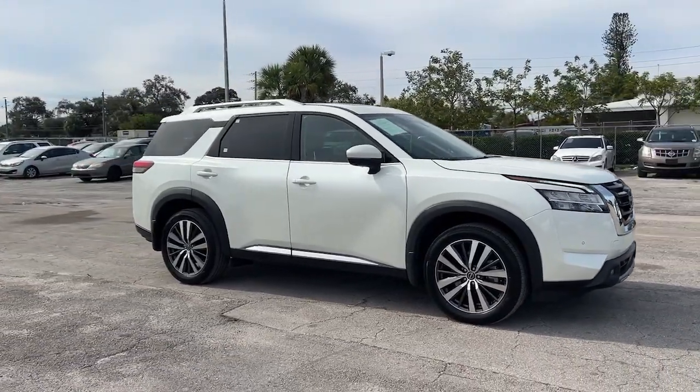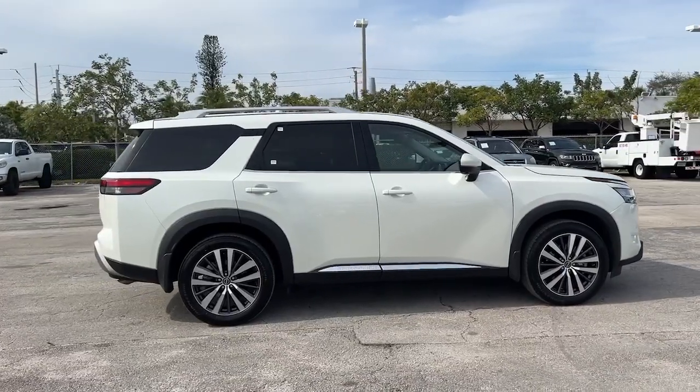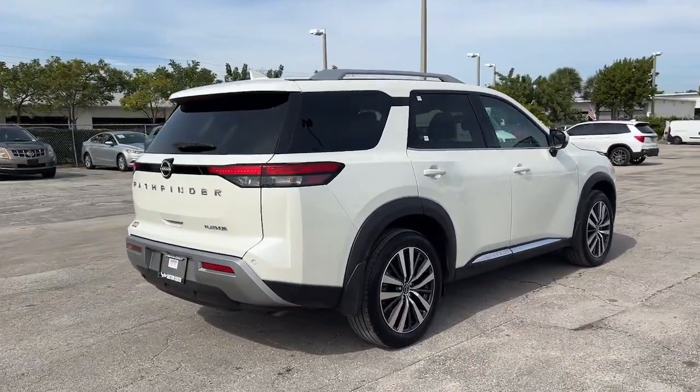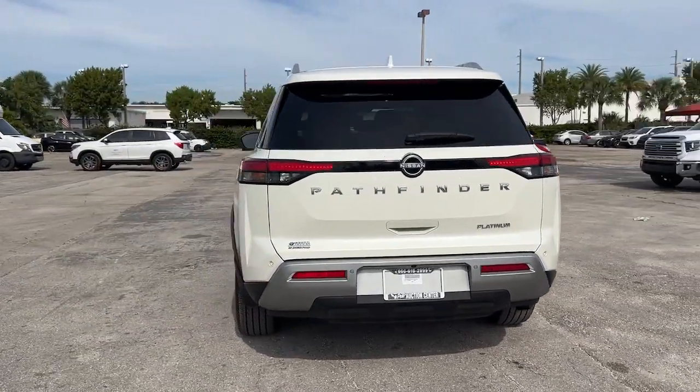This could be the car for you — the 2022 Nissan Pathfinder. With less than 15,000 miles on the odometer, this vehicle provides excellent value. Picture yourself at the wheel of this comfortable and capable Pathfinder.